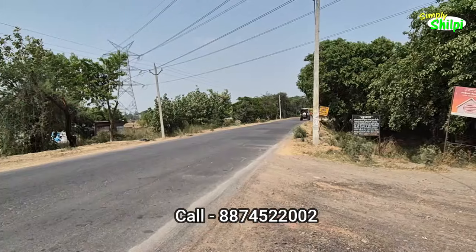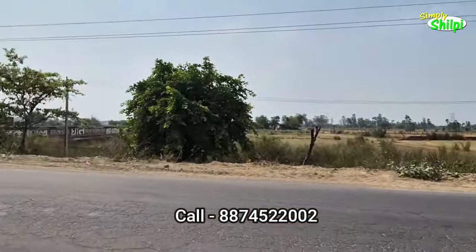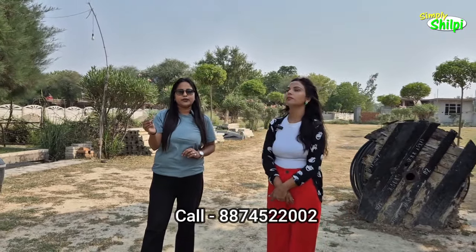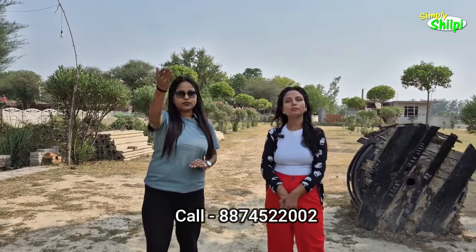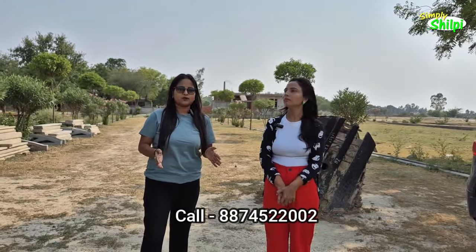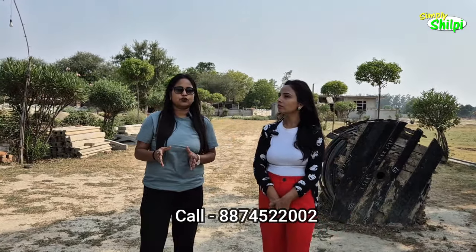This is Jail Road, which starts from Mohan Lal Ganj and is four-lane proposed. There is a 300-acre project already approved nearby, and the lottery could come this year — so a sale-out will start. LDCO, a very big builder of Lucknow, is doing a lot of land purchase within 500 meters. There are already many LDA-approved projects here, and LDA project rates are going at around ₹3,300 per square feet.